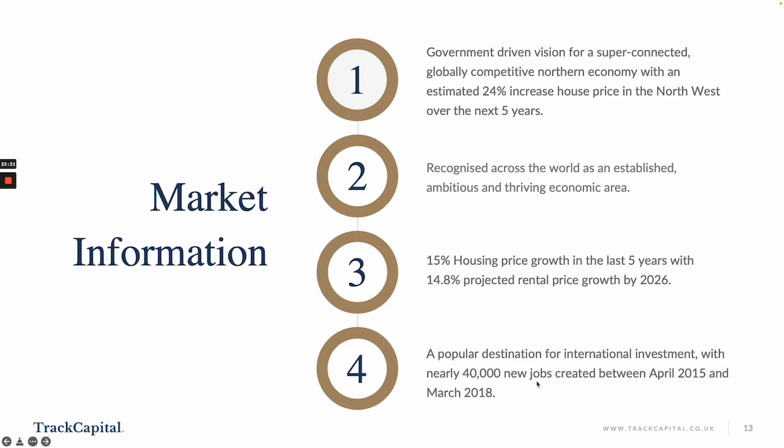It's a popular destination for international investment, and between April 2015 and March 2018, there were nearly 40,000 new jobs created.